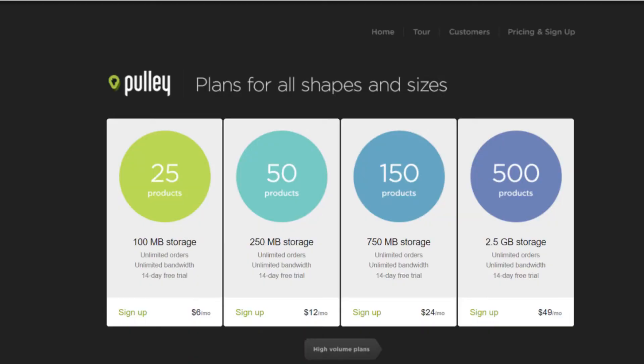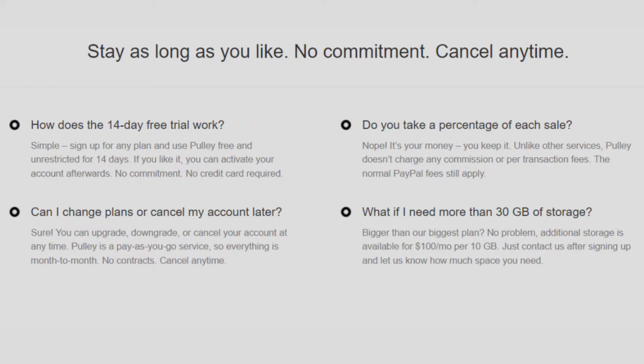Pulley offers four plans to choose from, starting at six dollars a month for up to 25 products — a good deal especially if you're starting out. Pulley does not charge any commission fees or transaction fees, and they have a 14-day free trial so you can test it out to see if this is the platform you want to use.